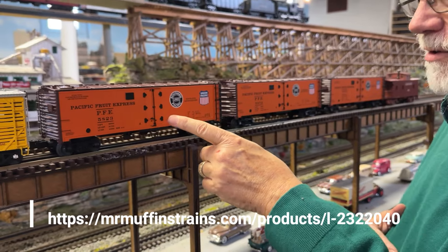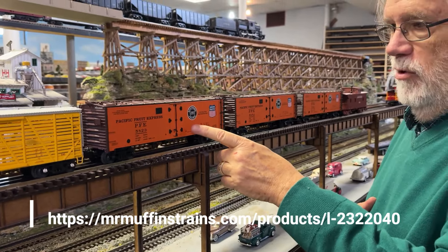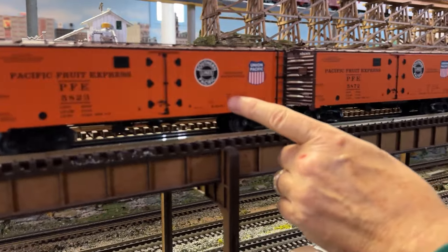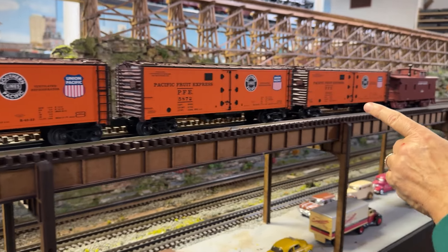And then behind that, Vision Line reefers — again, with sound. Vision Line reefers, the Pacific Fruit Express, Southern Pacific Lines orange. There are additional sets of these available if you want to make your train longer.